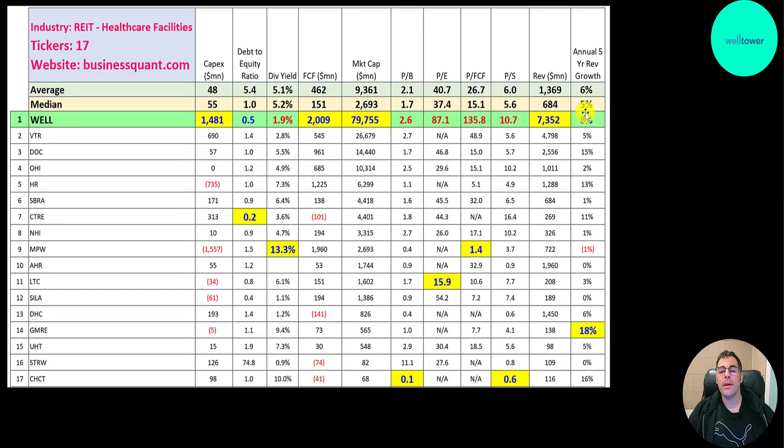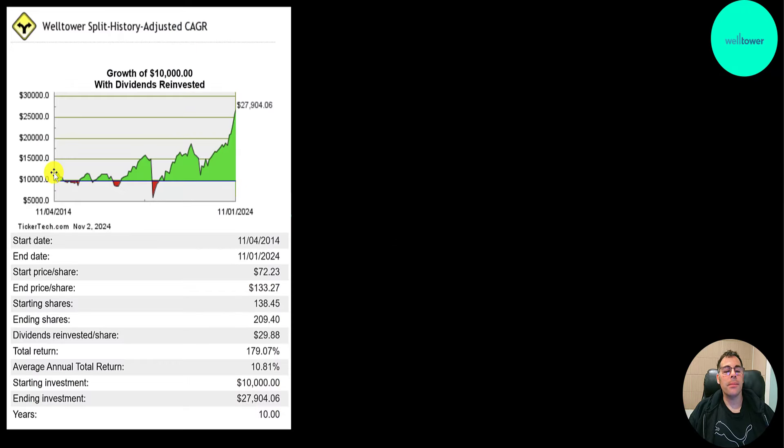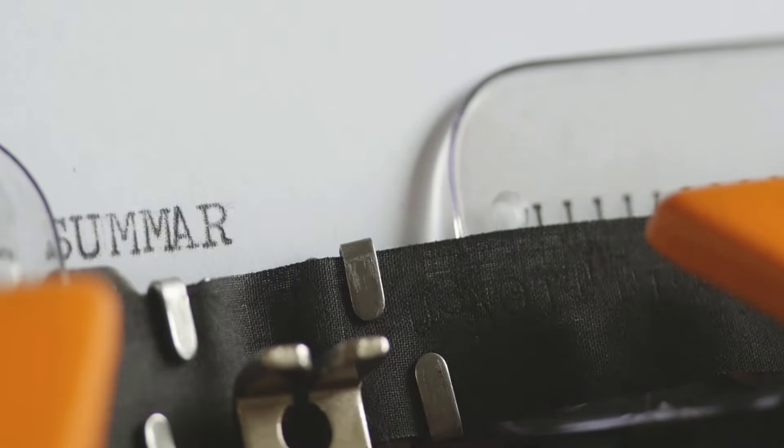Their five-year annual revenue growth rate is 8%. Global Medical REIT is the highest at 18%. If you put $10,000 into this company 10 years ago, you'd be pretty happy at $28,000 today — an 11% annual return and a 179% total return.